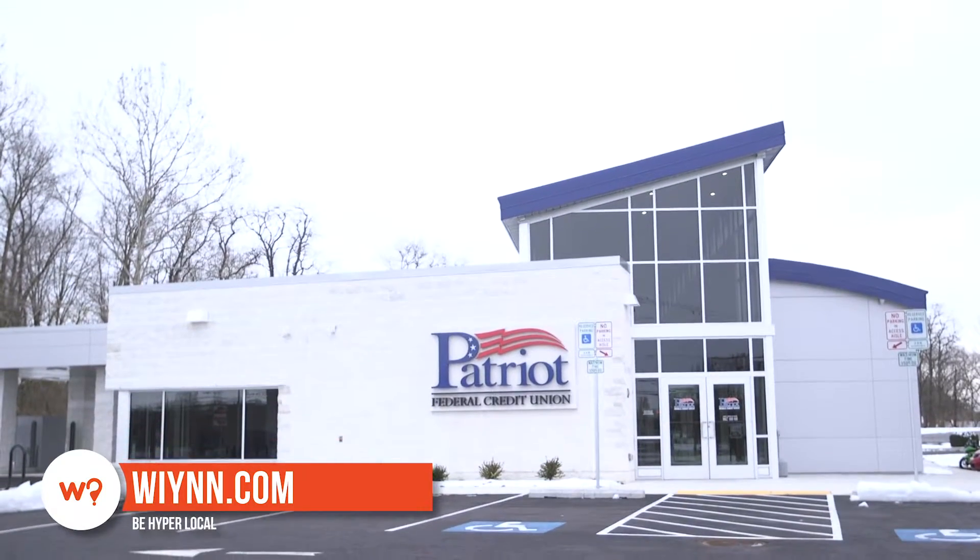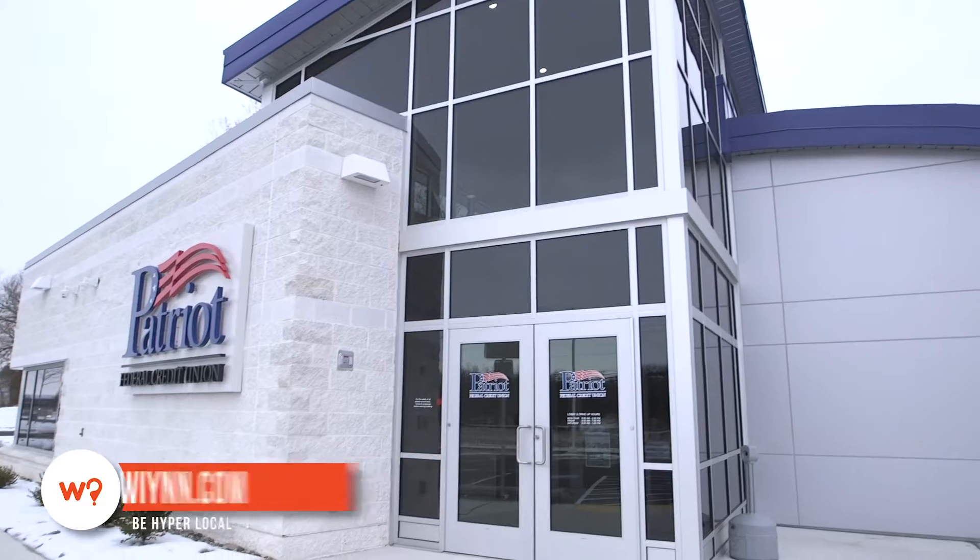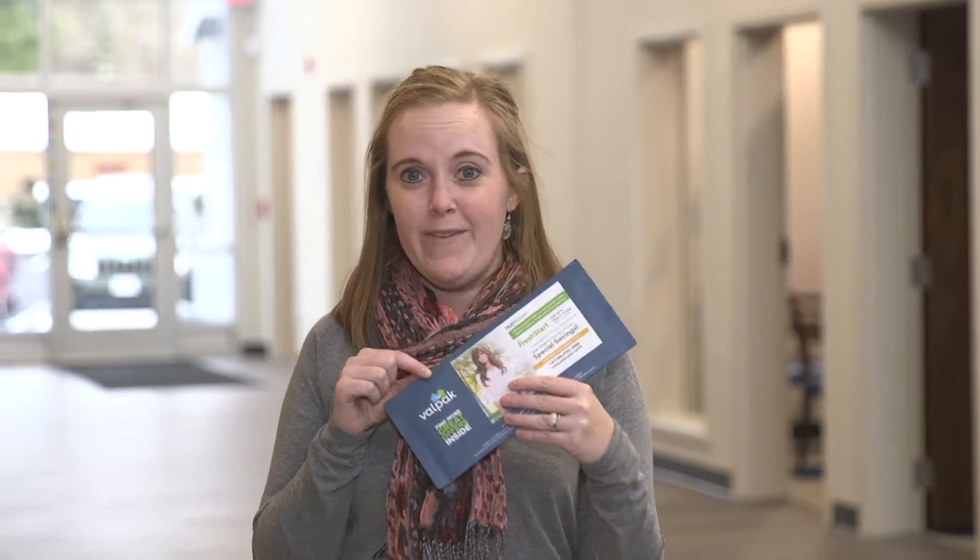Hi, I'm Amber with What's in Your Neighborhood, and today I'm here visiting Patriot Federal Credit Union. I'm at their brand-new branch right at Robin Wood, right next to HCC across from Meritus, and I'm here to give them a huge shout out for sponsoring our neighborhood circular mailing inside the ValPAC in your mailbox this month.